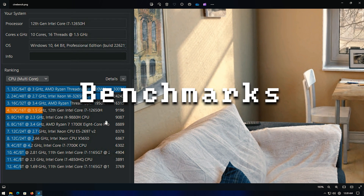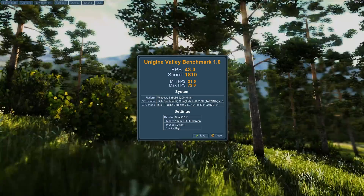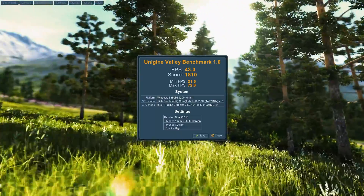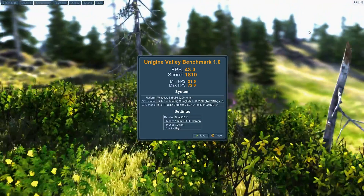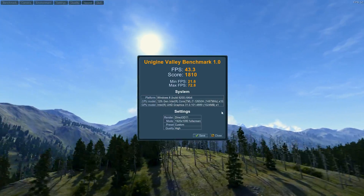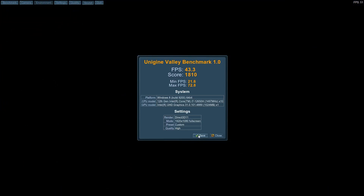Let's talk about some benchmarks. We started off with the Unigine Valley benchmark — 43.3 FPS. That's surprising to me; I didn't expect it to be that high. I know this is an older benchmark, but this is also an Intel integrated graphics chip. This 12th generation stuff does a pretty good job, as you can clearly see. Settings: 1080p, high, DirectX 11.